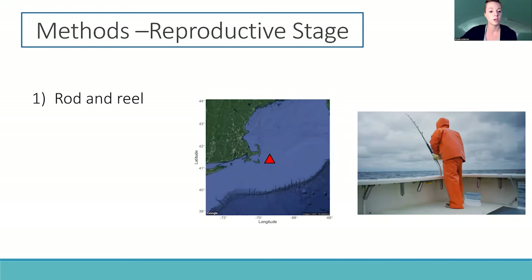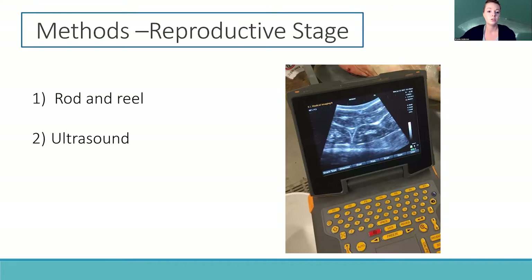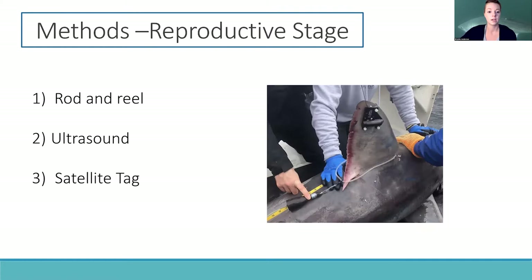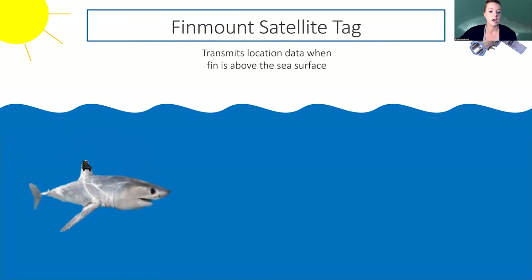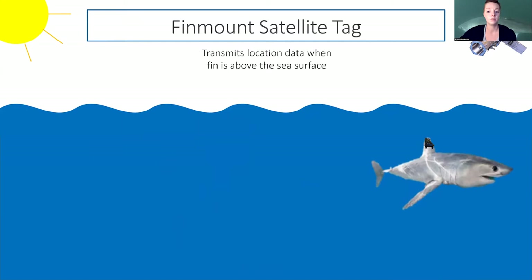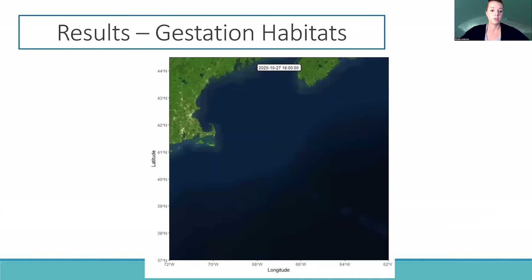We targeted porbeagle sharks via rod-and-reel, just southeast of Cape Cod, Massachusetts in late October 2020. Mature females were given an ultrasound to confirm pregnancy, and pregnant sharks were given a satellite tag called a fin mount satellite tag. This tag is attached to the shark's dorsal fin, and after release, it transmits the shark's location whenever the fin and tag are above the sea surface.